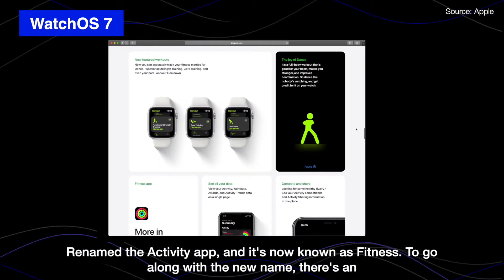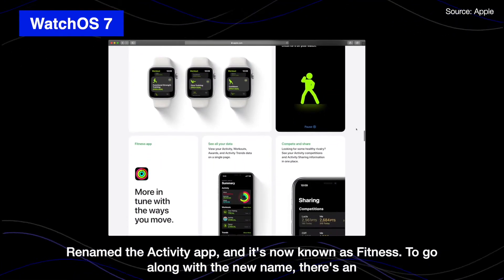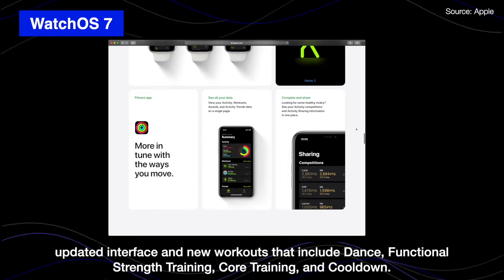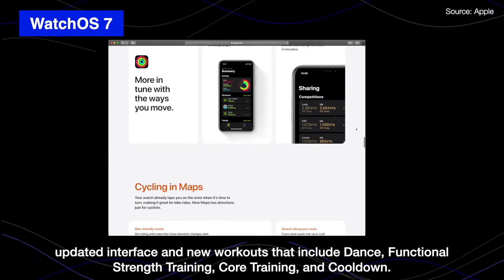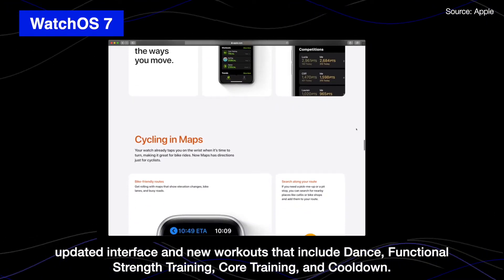The Activity app has a new name and is now known as Fitness. To go along with the new name, there's a new updated interface and new workouts that include dance, functional strength training, core training, and cool-down.